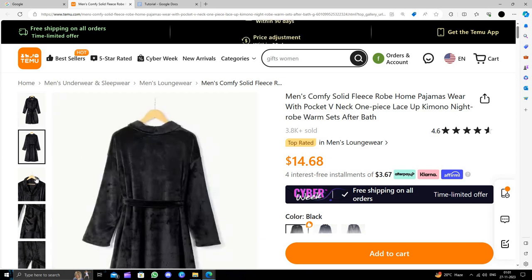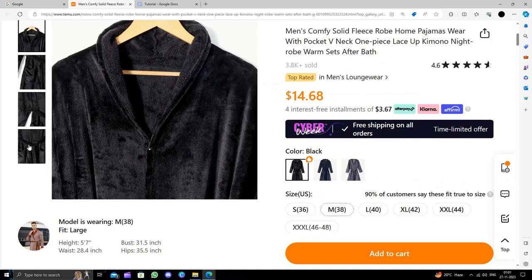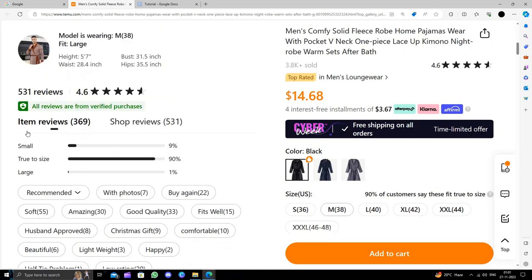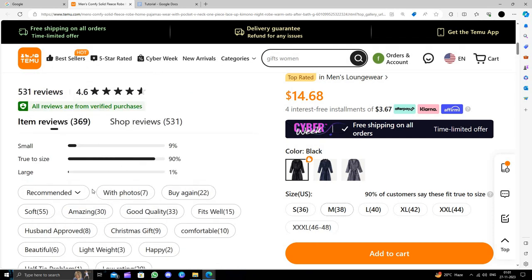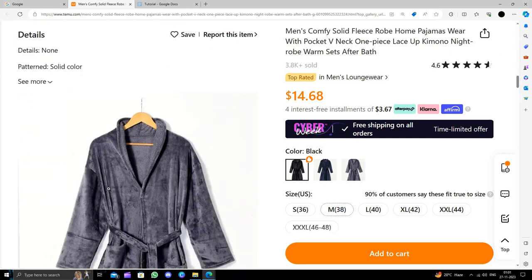So here we can see what it will look like. It is for men, and women can also wear it if they want. Here it's looking like this. This comes with a great review, and it has solid colors.